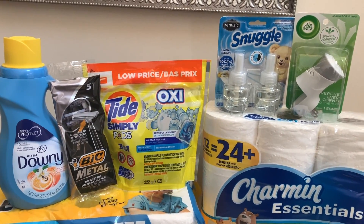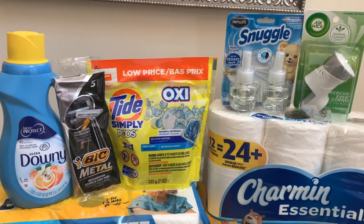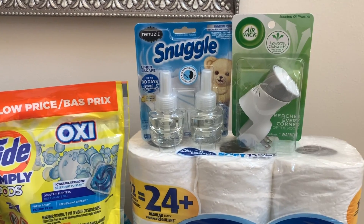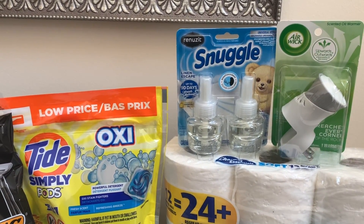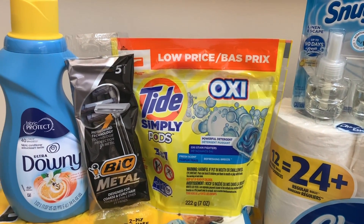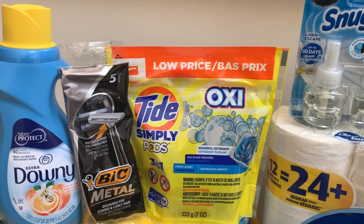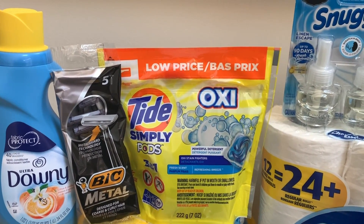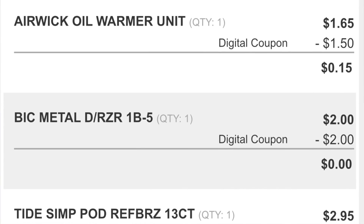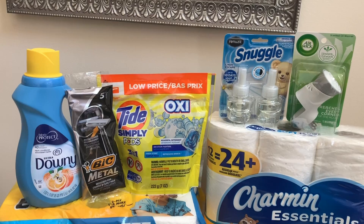The $5 challenge worked out so well. Even though we had to get the Snuggle that was $2 more, we still stayed at our $5 mark, which I thought was excellent. If you can find the Snuggle we were originally supposed to pick up, this transaction would only be about $3 and some change. I used the $1.50 off digital on the Airwick scented oil warmer, the $3 digital on the Snuggle, the $2 digital on the Tide Pods, picked up the free razors with the $2 digital, and the $0.50 digital attached to the Downy. The total came to about $5.55 for all five items — roughly a dollar a piece. I think that's a really good deal.